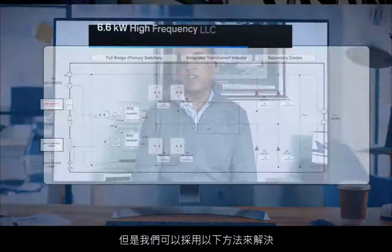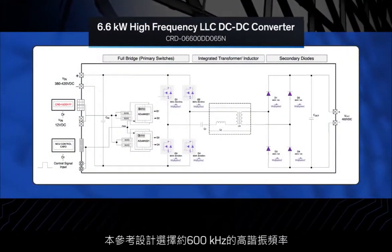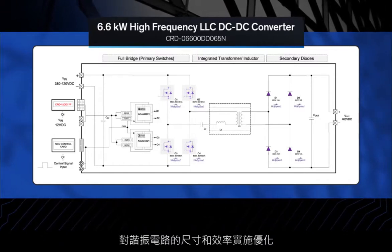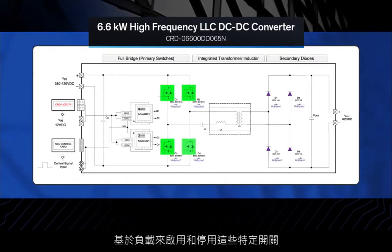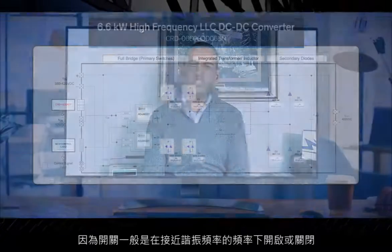In addition, the current of the output diodes or the body diodes of the synchronous rectifiers will not resonate to zero, causing reverse recovery power losses and severe high-frequency oscillations. But here's how we solve for that. In this reference design, the resonant circuit is optimized for size and efficiency by selecting a high resonant frequency of around 600 kHz. A unique control method was then utilized — these particular switches are activated and deactivated based on the load. Since the switches are always turned on or off at a frequency close to the resonant frequency, the turn-off current is low, the converter is operated at an optimal frequency, and its efficiency is increased. Moreover, the reverse recovery problem of the output diodes is greatly alleviated.